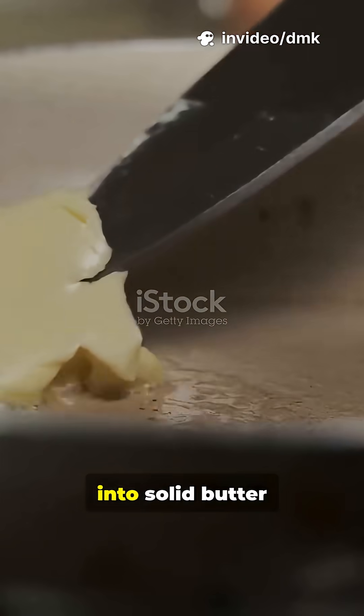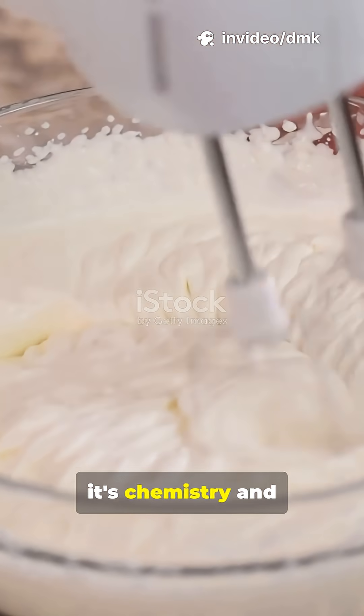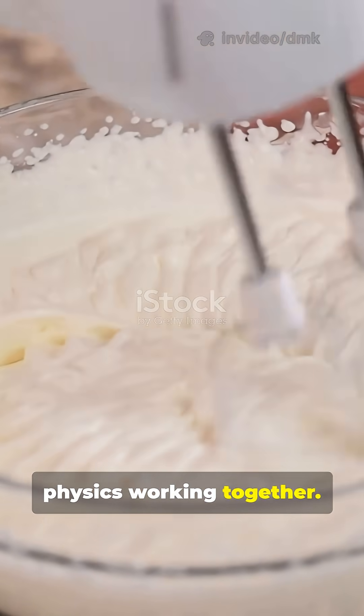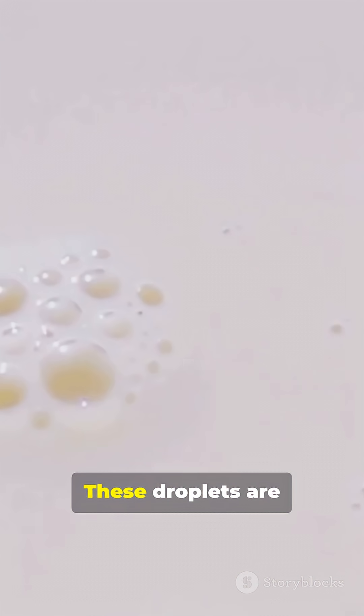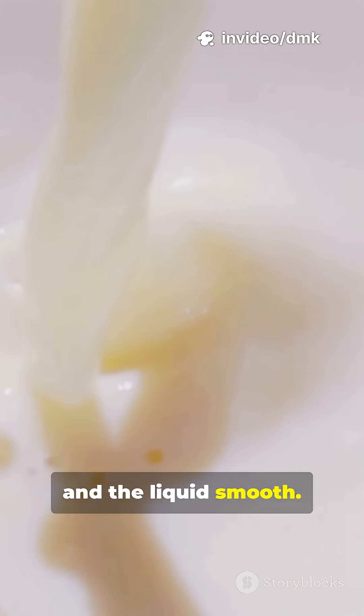Ever wondered how liquid cream turns into solid butter when you churn it? It's not magic — it's chemistry and physics working together. Cream is made of tiny fat droplets floating in water. These droplets are surrounded by membranes that keep the fat separated and the liquid smooth.